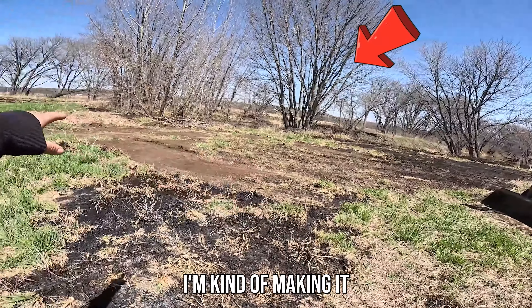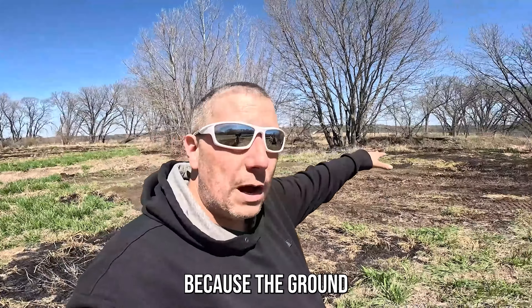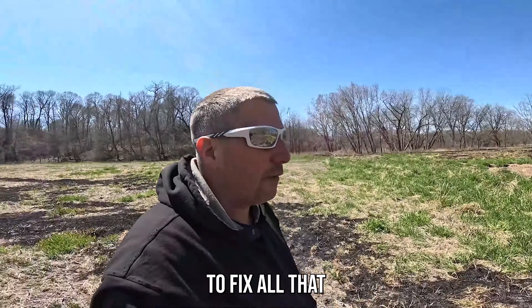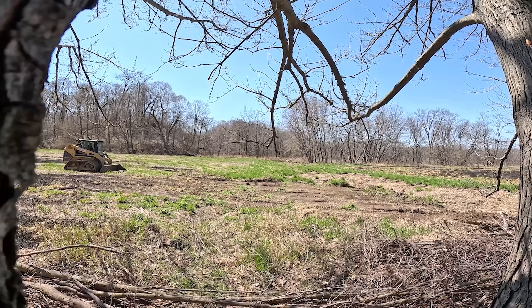You can see here I'm kind of making it a lot better, and then at the ends on the sides by the creek we'll probably even dam it up a little bit, because the ground is actually depressed because of all the years of letting it erode. So we're going to try to fix all that.